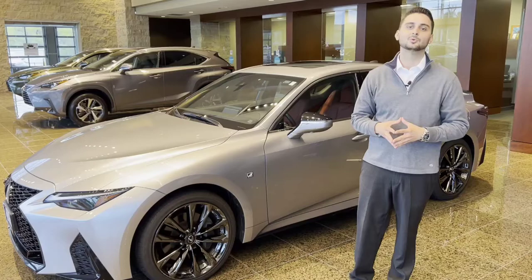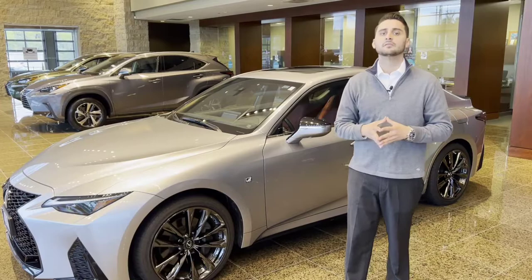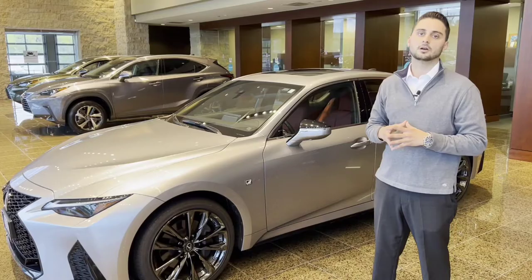Mark Levinson and Lexus partnered back in 2001 on the LS430 flagship sedan. Since then we've been the only automobile company to partner with this luxury audio company, and each Lexus model is designed with the specific interior in mind.